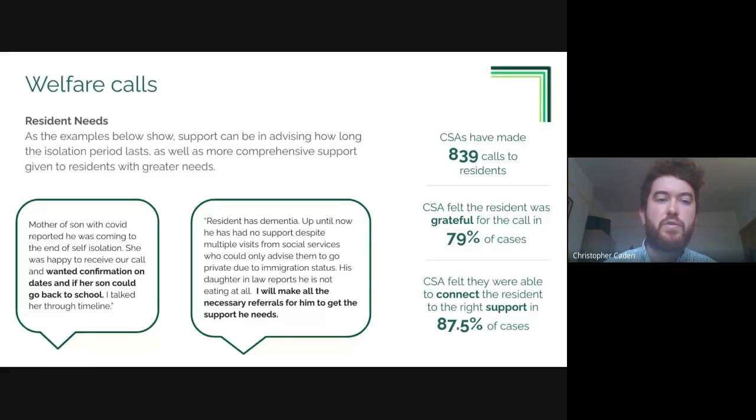The needs seen through welfare calls really vary. One example is a resident who was happy to receive the call but just needed light-touch advice around how long the isolation period would last, so she'd have clear information on when her son could go back to school. In contrast, another resident had dementia, and by making a welfare call the call agent was able to make all the necessary referrals to ensure that person was supported going forward.